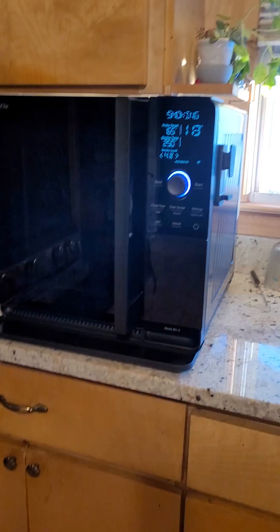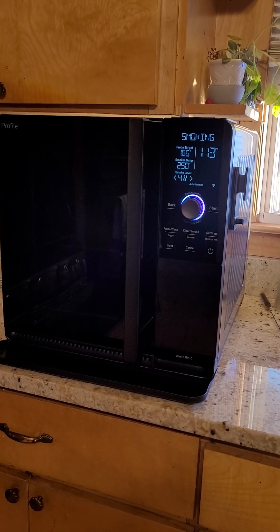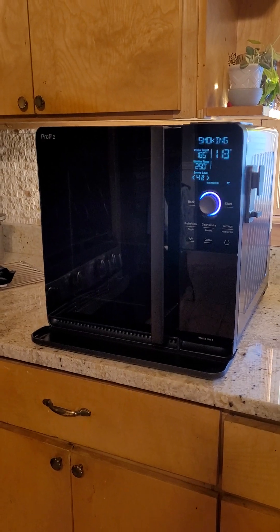Typically I like GE appliances — my oven is a GE, my refrigerator is a GE, my microwave is a GE. So I'm sure the product is good. I just wish it didn't have the smoke smell, but I guess that's what you get for indoor smoking, right?